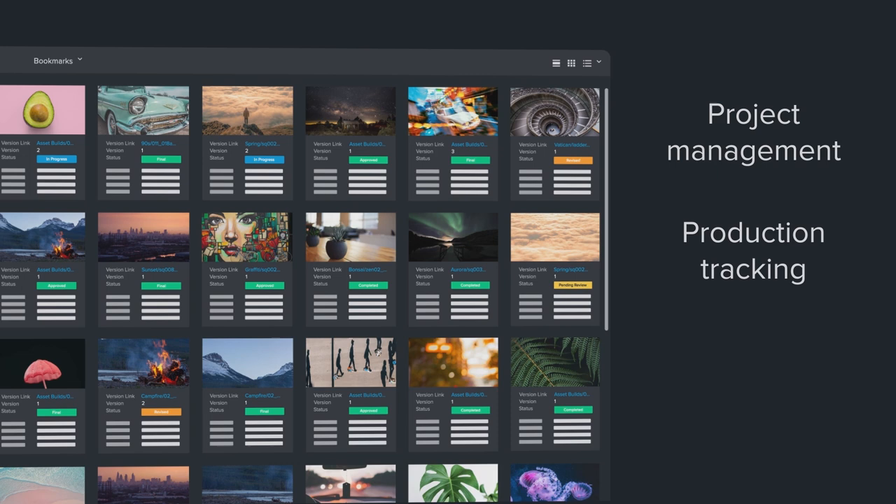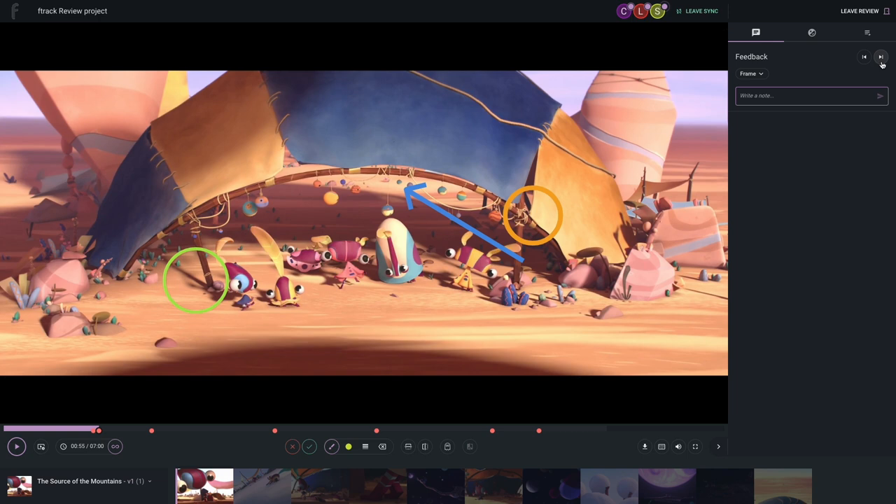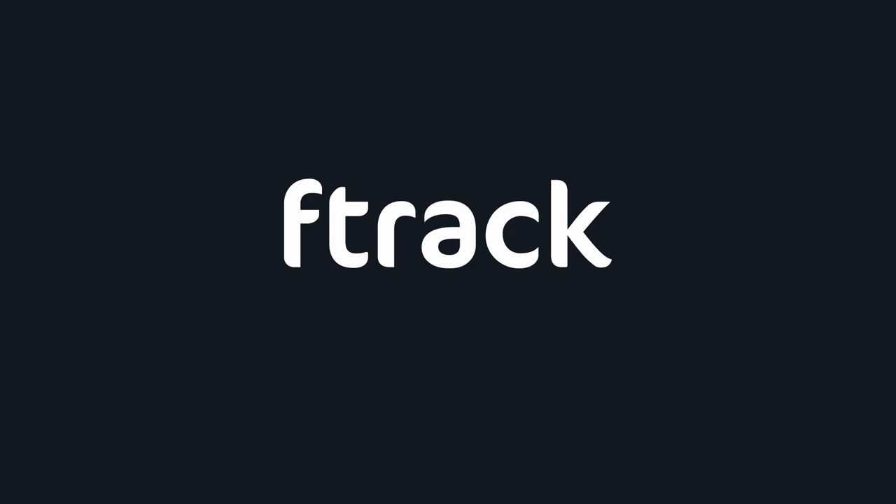I've been using F-Track for the last six years and it has helped me with all my visual effects projects. F-Track has recently released two new versions of its media review software. Check out F-Track Review for the new interface and even more accessible reviews. You can also try Cinesync 5, the brand new version of Cinesync, built from the ground up for the most secure, high-quality review sessions out there. You can try both products for free via the link in the description below.